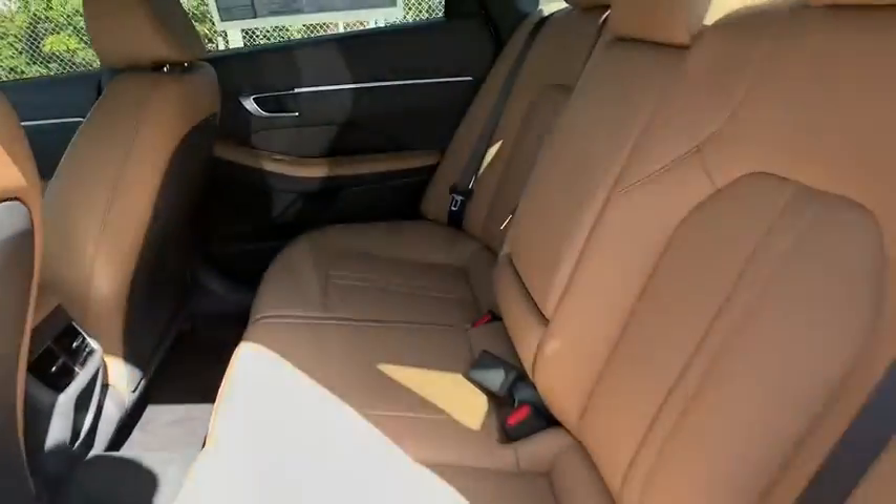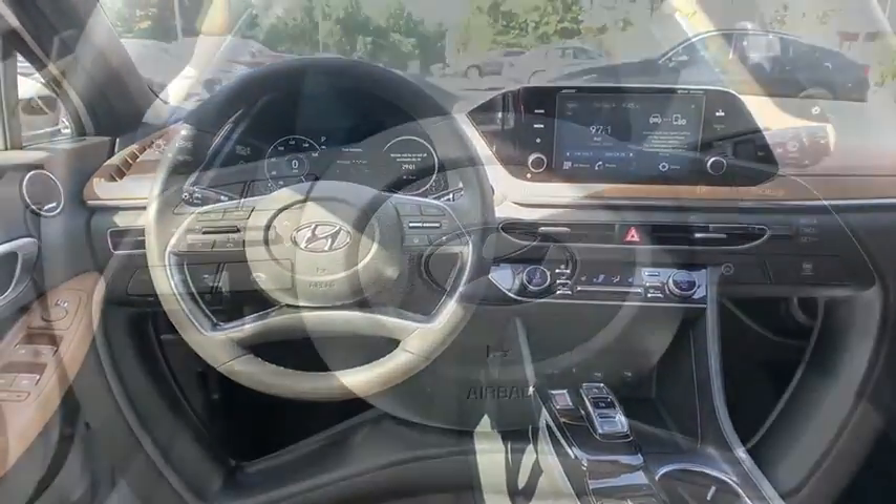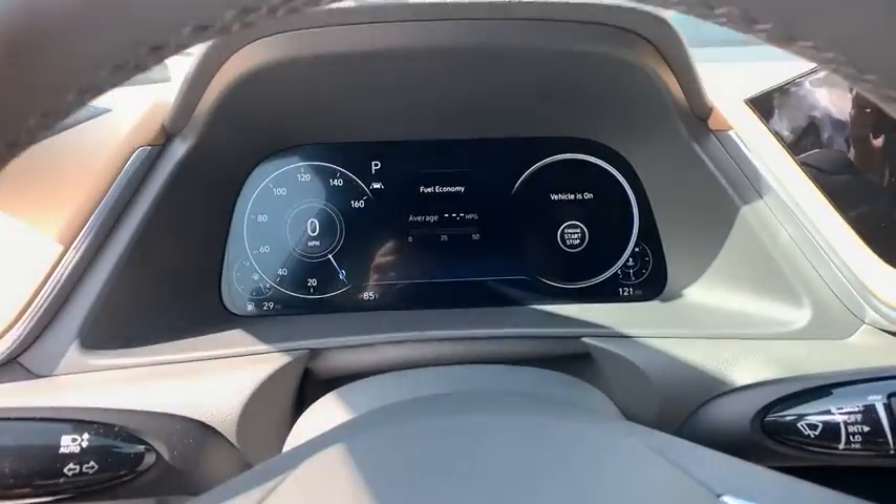Bluetooth, adjustable steering wheel, power steering, front wheel drive, four-wheel disc brakes, aluminum wheels, cruise control, keyless start, rear defrost.